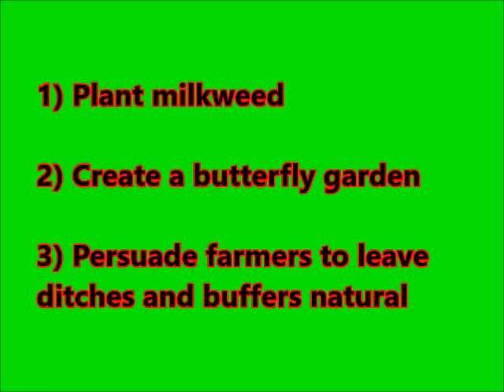This seems daunting — we're not going to change agriculture across the US one person at a time. But there are things we can do to create habitat for monarch butterflies. First, we can each plant some milkweed in our yard and in the areas we live. We can create a butterfly garden with pollinating flowers and milkweed. And for those who are really zealous, go talk to a farmer about leaving ditches and buffers around their crops — let them be natural, let milkweed grow in them, and don't put pesticides and herbicides in those areas.